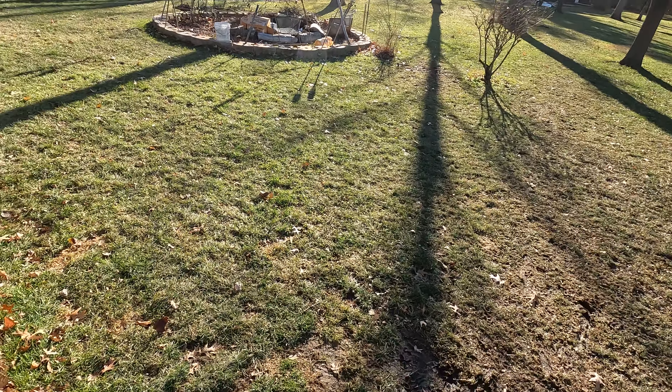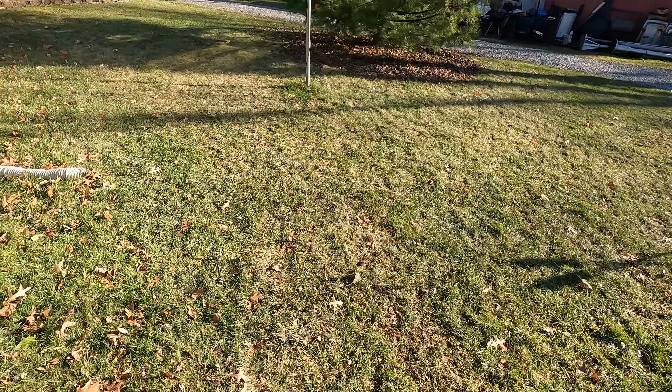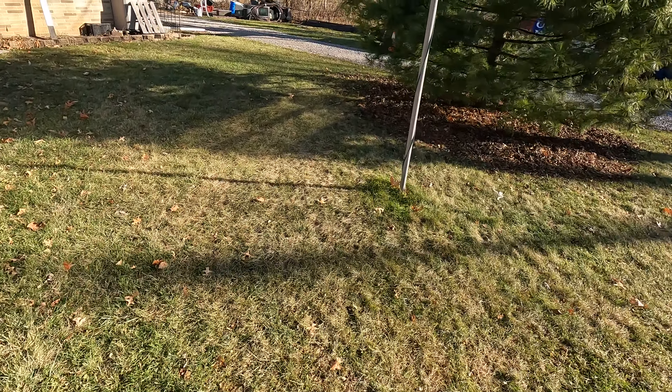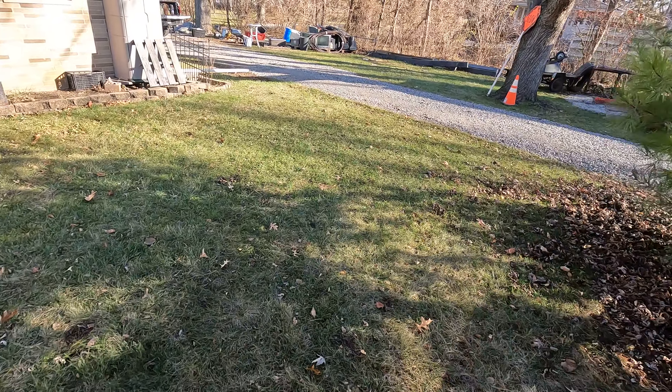What's going on everybody, how's everybody doing this morning? Finally got a little bit nicer of a day out here — supposed to get up to 40 degrees today.